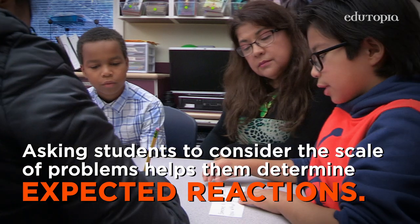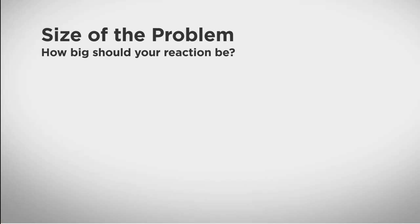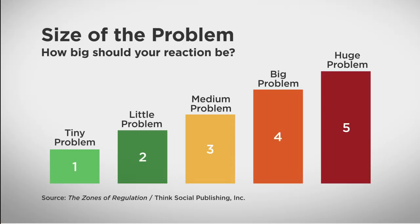If someone is reading your library book without your permission — what if you react in a bad way when someone reads your library book without you knowing? That could be a problem too. So you should learn how to react in a good way.